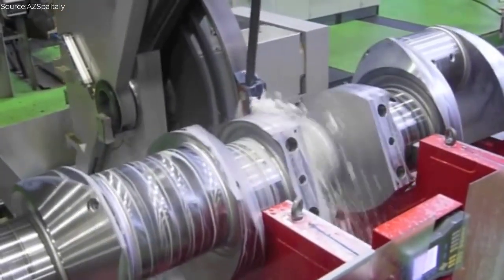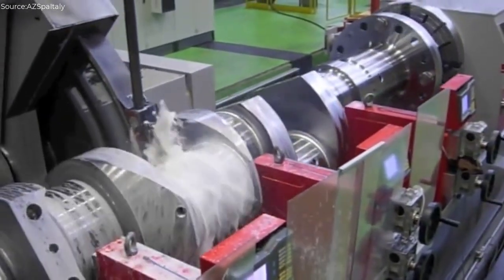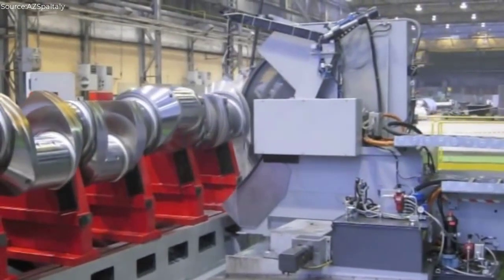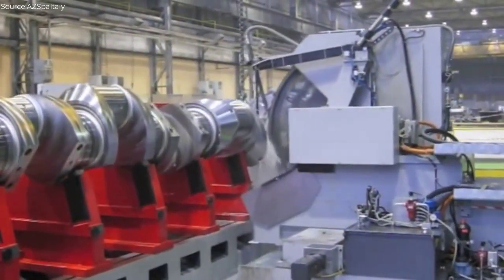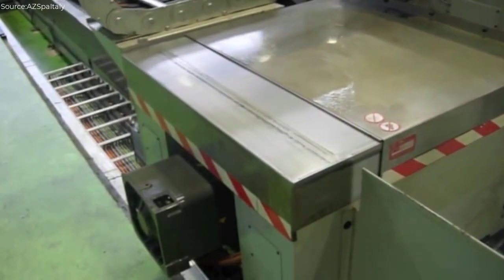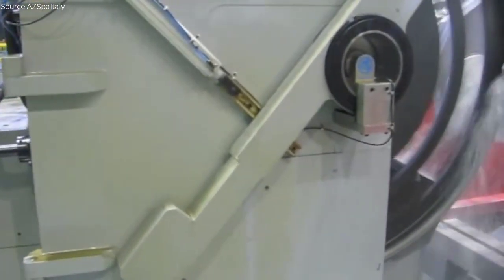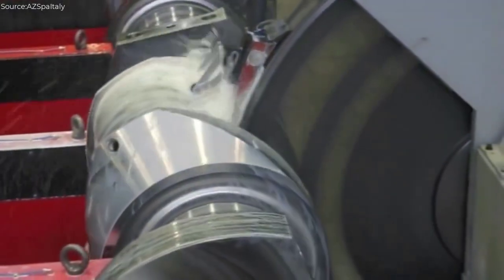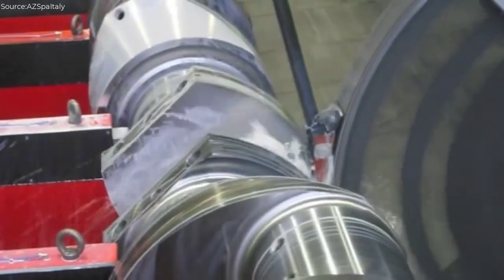The DB12500 CNC crankshaft grinder stands as a pinnacle of precision engineering, boasting a suite of characteristics and functions tailored to the task of grinding crankshafts with unparalleled accuracy and efficiency. At its core, this machine embodies robustness and reliability, underpinned by a heavy-duty construction that ensures stability and durability even in the most arduous operating environments. Its colossal length capacity of 12.5 meters sets it apart as a titan in the field, capable of accommodating the longest and most intricate crankshaft designs with ease. Equipped with state-of-the-art CNC technology, the DB12500 offers precision grinding capabilities down to micron-level tolerances, empowering operators to achieve flawless surface finishes and geometric accuracy across every crankshaft.